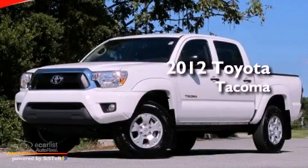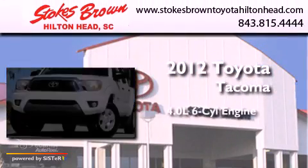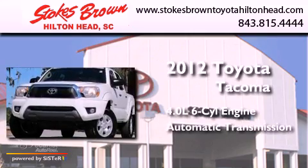This is a 2012 Toyota Tacoma. It features a 4.0-liter six-cylinder engine and an automatic transmission.